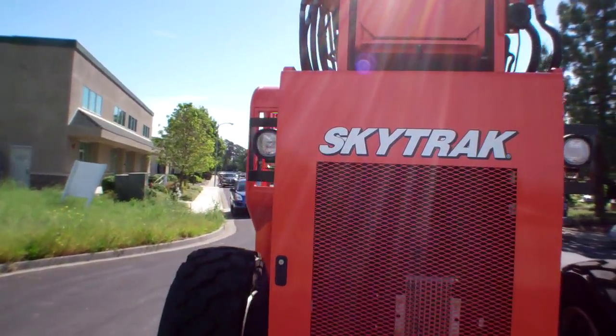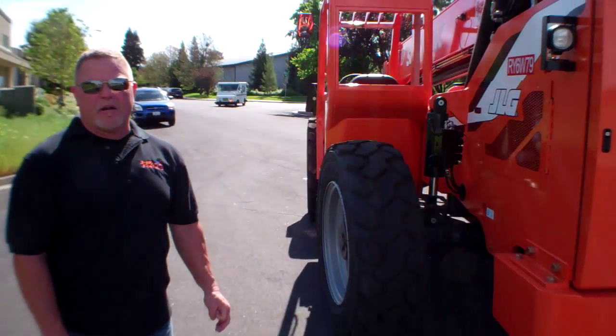Foam-filled tires are great. Nothing worse than coming in and having a flat tire and not being able to get your guys to work.